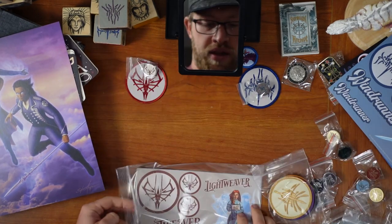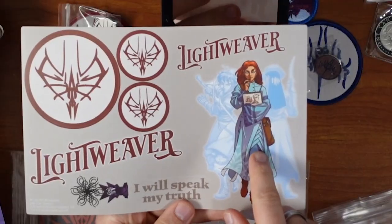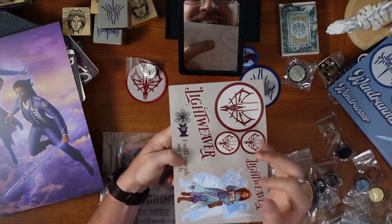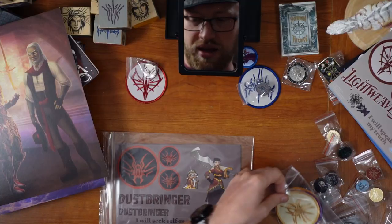Lightweavers. Pin. The stickers — 'I will speak my truth.' And then, oh, that's awesome — Shallan with Veil and Radiant, and then a chibi pattern. There we go. The Lightweavers.